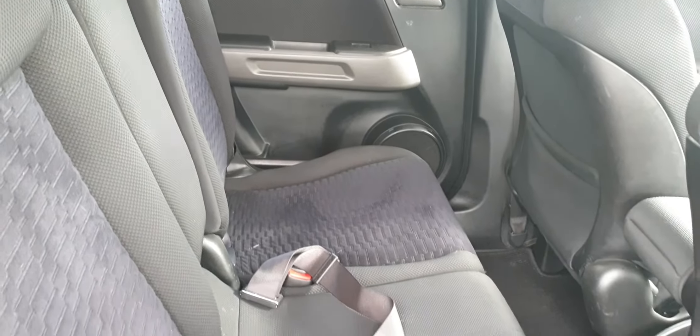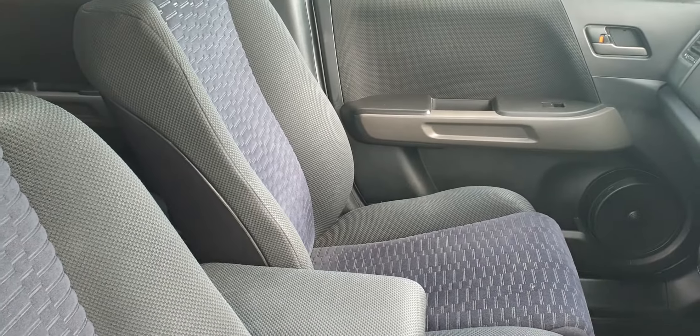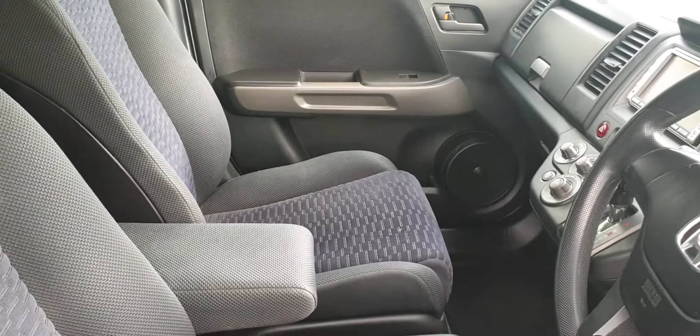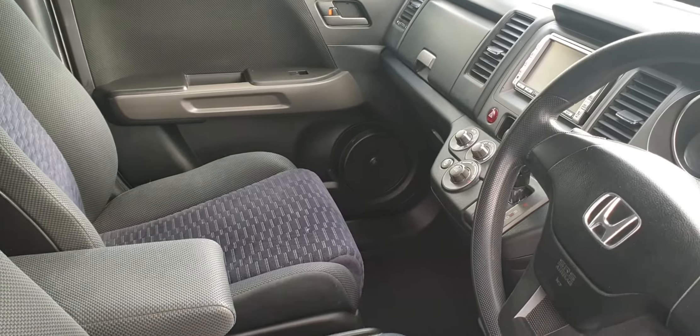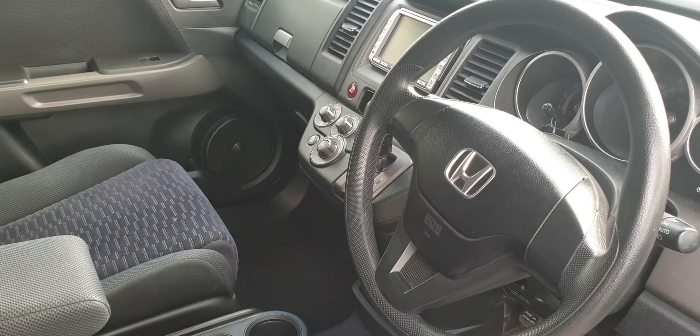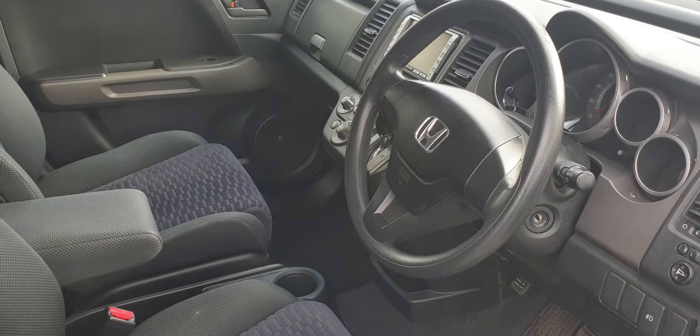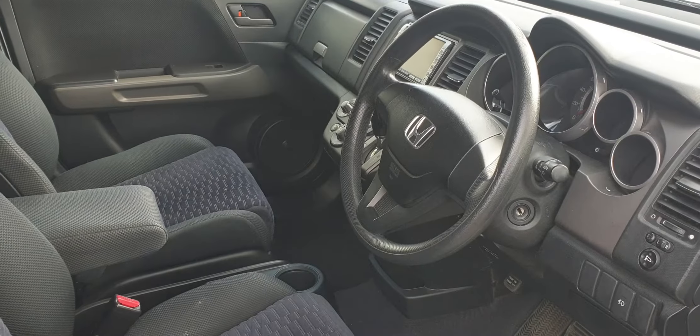The upholstery is in lovely condition. And in the front, just as good as the rear. Simple cabin, clear, easy controls. It does have a reverse camera, and I believe it has Bluetooth as well — it does have a microphone, so I'm sure it will.